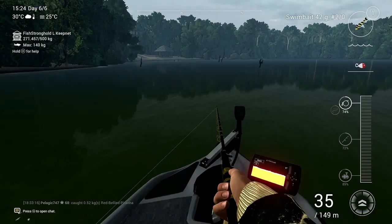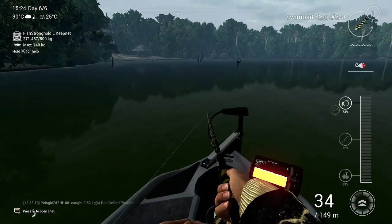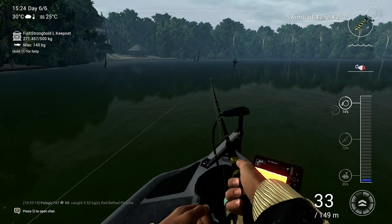Welcome back to another episode of Fishing Planet with 747 Fishing. Today I'm showing you where to catch the red-tailed Barracuda at the Amazonian Mace.